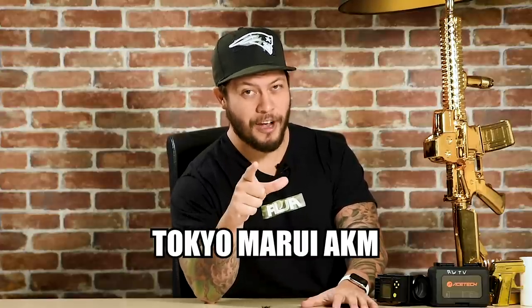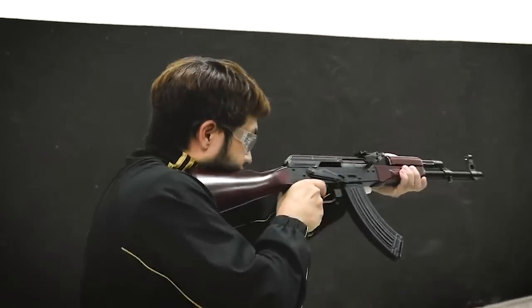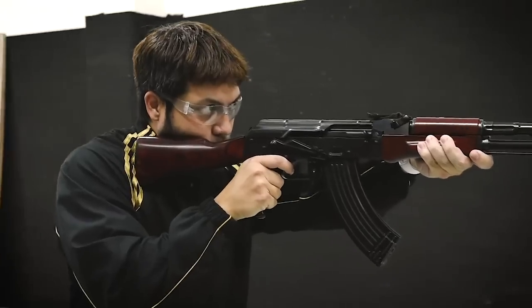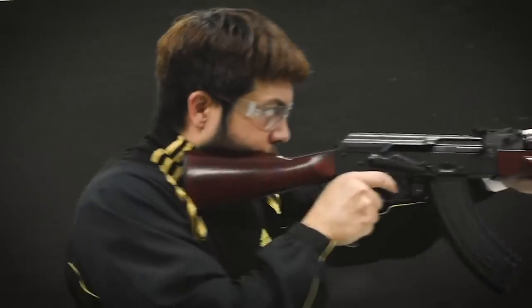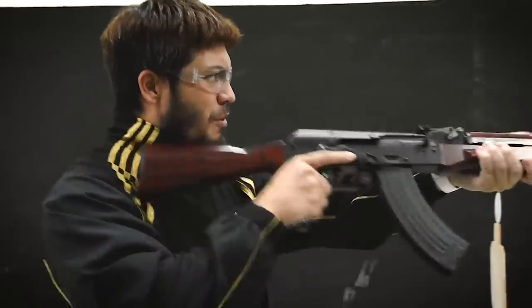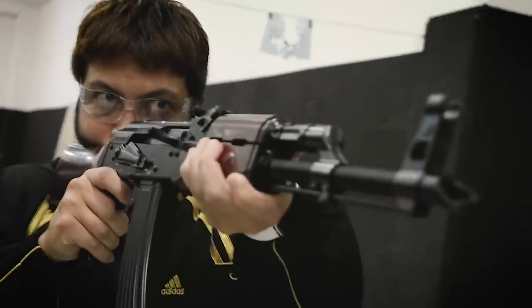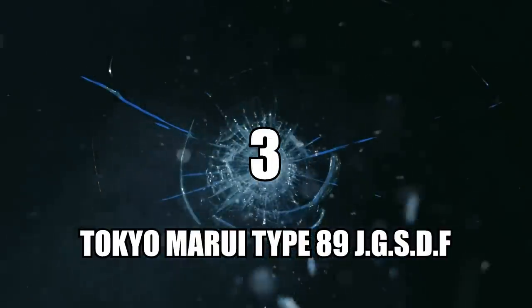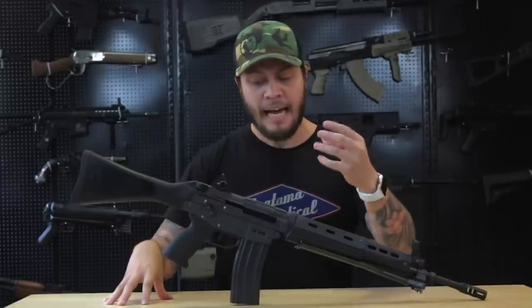Number 4: the Tokyo Marui AKM GBBR — the TM AKM, the newest kid on the block. I had my doubts, but at the end of the day it was pretty good. Did I think the faux wood did it any favors? No. But my god did it shoot well — I just wanted to keep shooting it and it kept chugging along whether I was on semi or full auto. The best and most beautiful part of this gun is its pistol grip. In my review I dedicated a whole section to it — it's like the cherry on top of an already great shooting gas airsoft rifle.